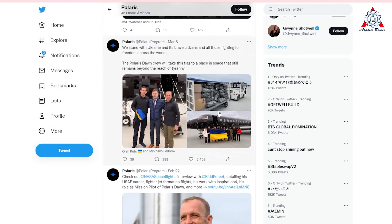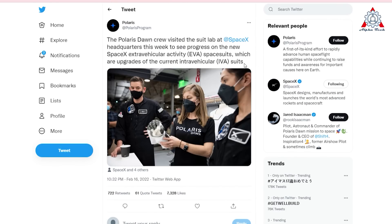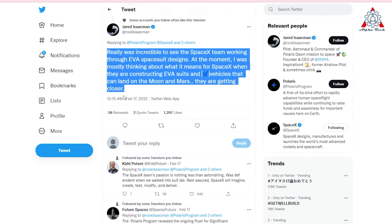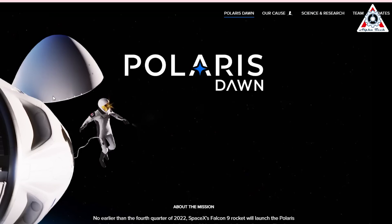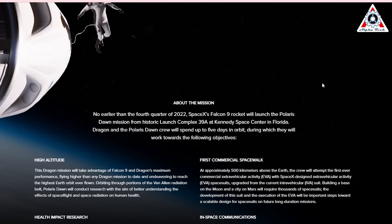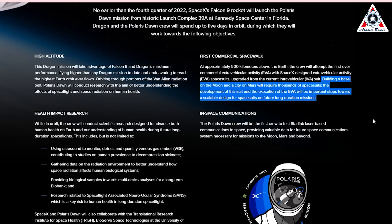A program representative shared a photo of crew members viewing the suits. The new EVA spacesuits are upgrades of the current EVA suits. As Isaacman said, the construction of EVA suits and space vehicles that can land on the moon and Mars means SpaceX is getting closer. Because building a base on the moon and a city on Mars would require thousands of spacesuits, the development and execution of the EVA is an important step toward scalable spacesuit design for future long-duration missions.